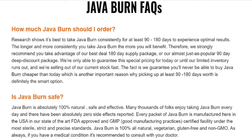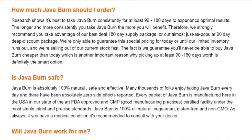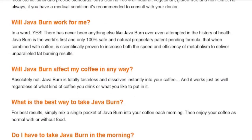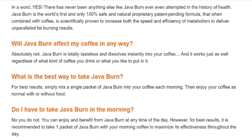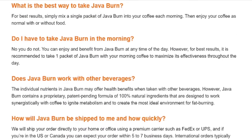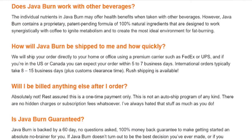There are many people having great results with Java Burn, and you can too. However, you need to take the treatment seriously and take it every day for it to work. You can see initial results in the first month, but most people get better results after 3 months of using this product.